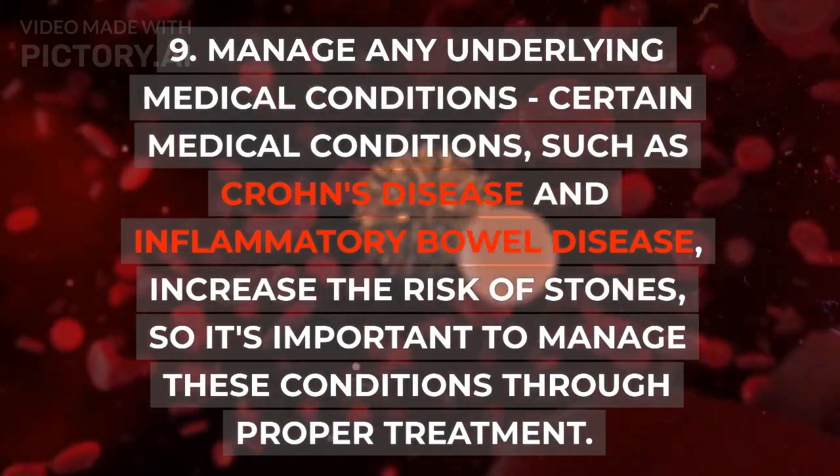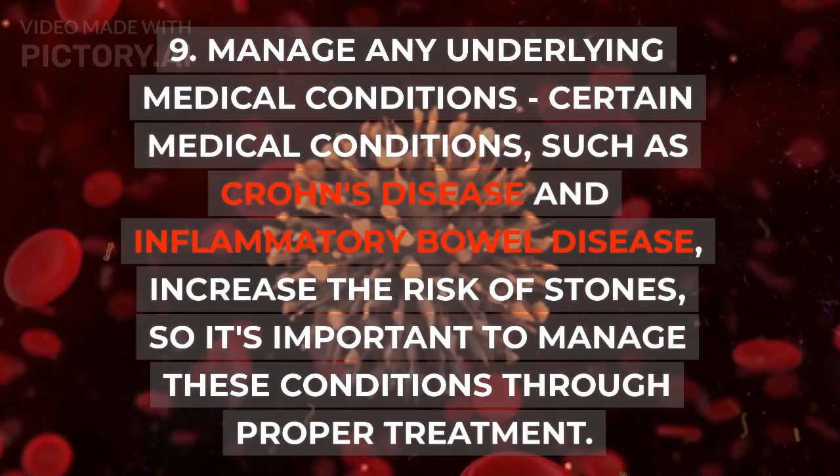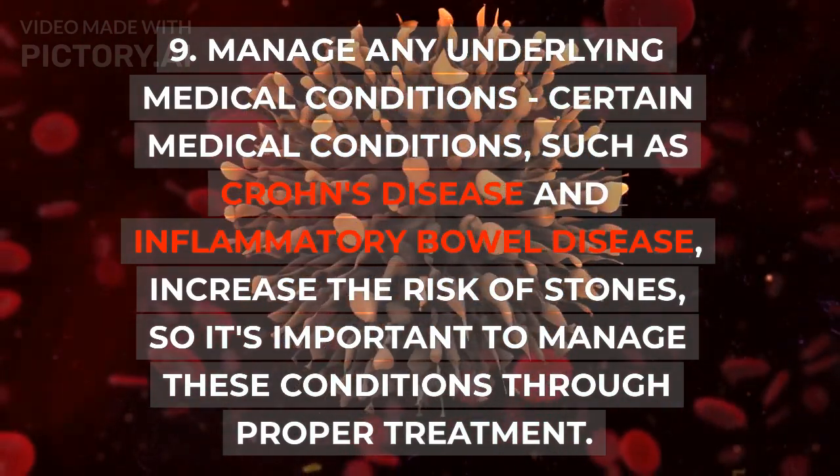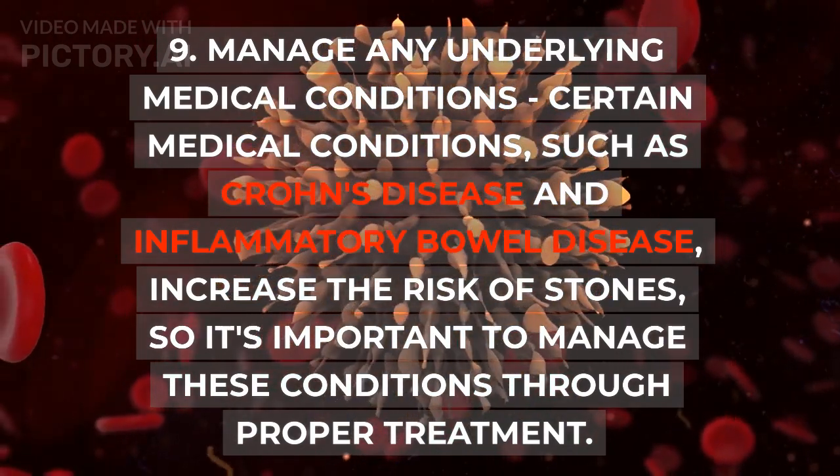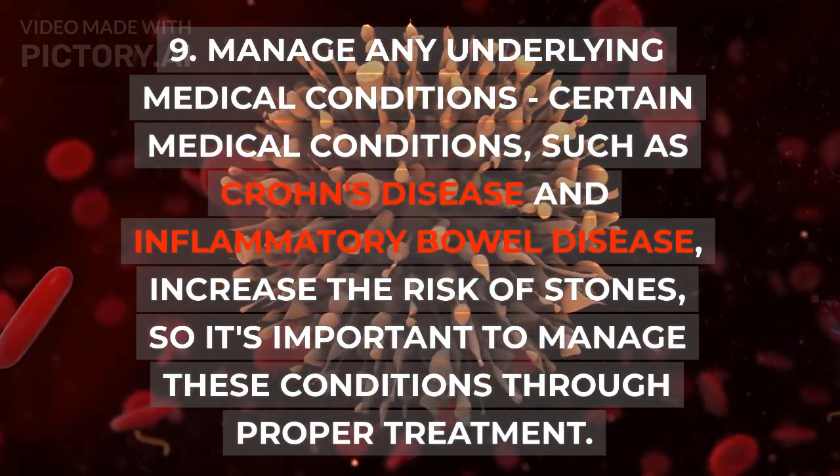9. Manage any underlying medical conditions. Certain medical conditions, such as Crohn's disease and inflammatory bowel disease, increase the risk of stones, so it's important to manage these conditions through proper treatment.